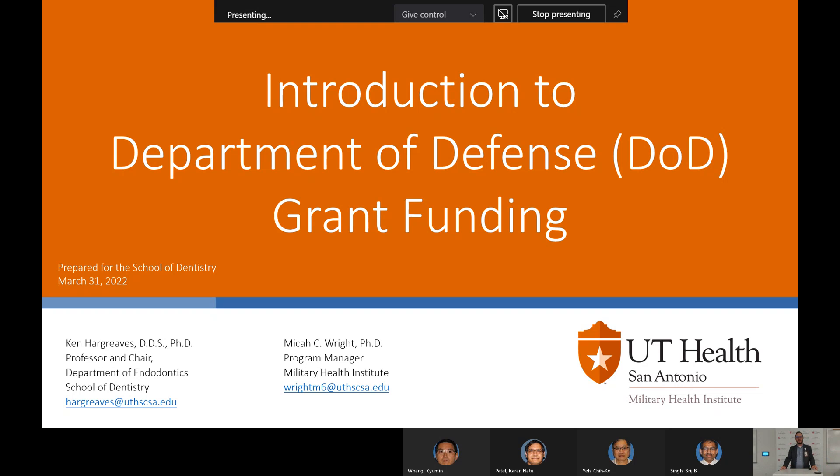Hi, my name is Dr. Micah Wright. I am the Program Manager for the Military Health Institute. Thank you for attending the Introduction to Department of Defense grant funding for the School of Dentistry.